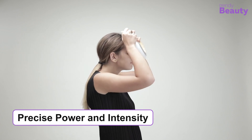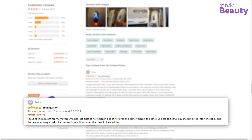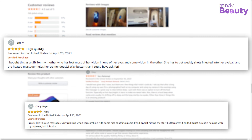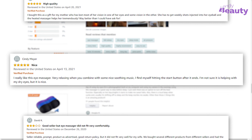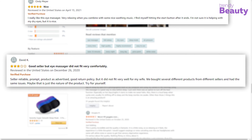The adjustable nose technology fits all and relieves eyes with precise power and intensity. Users are in love with the Breo iSee4 Eye Massager as it is a high-quality product and a migraine helper. However, a few users said it didn't fit well enough.